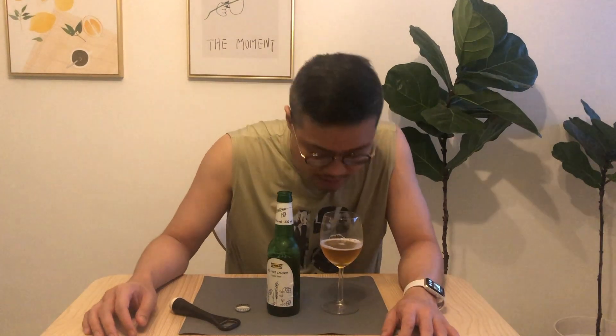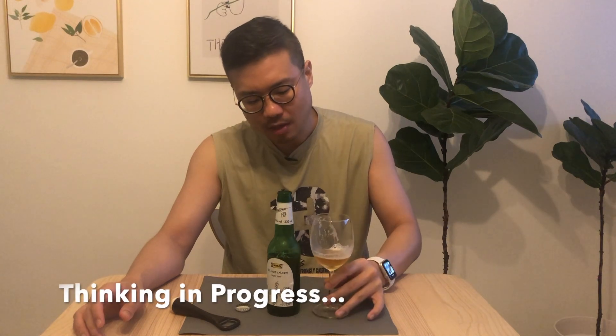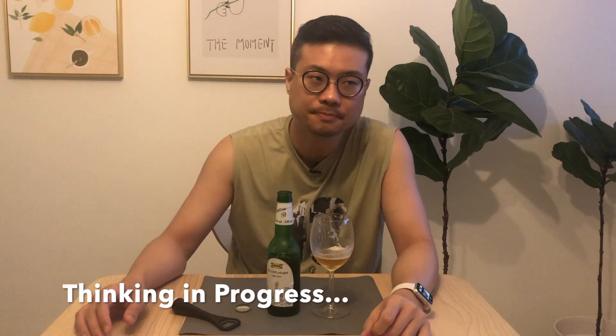Let's do this — I'm going to pour it so the fizz will form and it doesn't get too bloated in my stomach. It doesn't smell any different from any other beer, so let's see whether it's a fragrant beer or a bitter beer. Cheers!